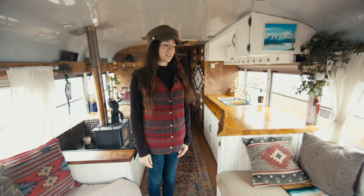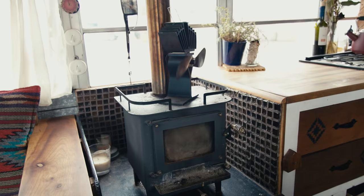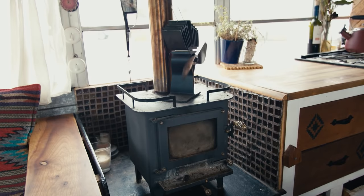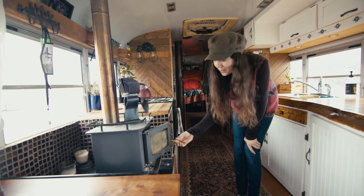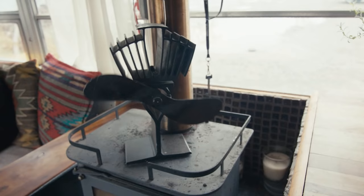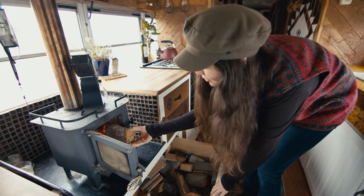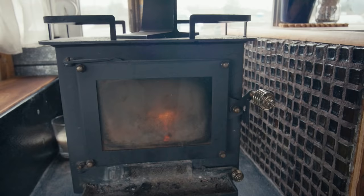Everything in here is mostly thrift finds — reuse, recycle. We got our blankets in Mexico, pillows from local artists — everything means something to us. This cubic mini wood stove is the Grizzly cubic mini. It's quite tiny but provides a lot of warmth to the front area. We have a fan to help move the airflow back through the bus. It takes very tiny pieces of wood, which is a challenge cutting them so small.